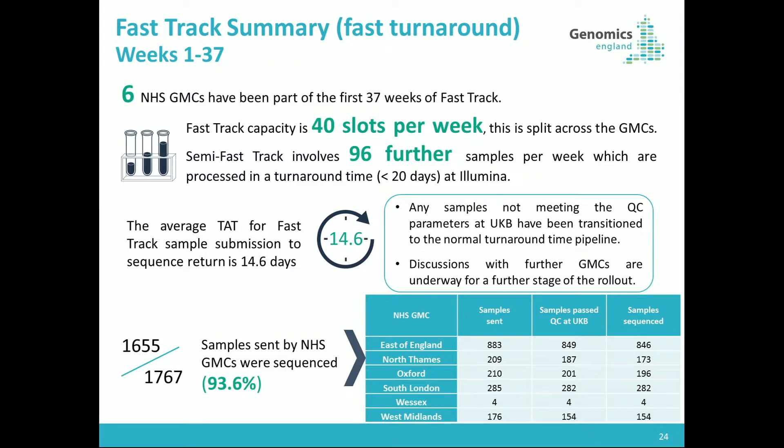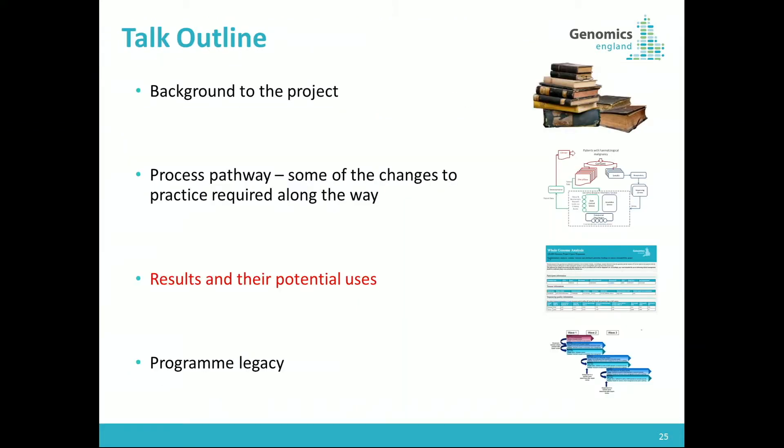The concept of fast-track has also really allowed the programme to become more clinically relevant. Samples are now being returned on average in under three weeks from submission to sequencing, with data getting back into the GMC — moving into a more relevant clinical timescale.